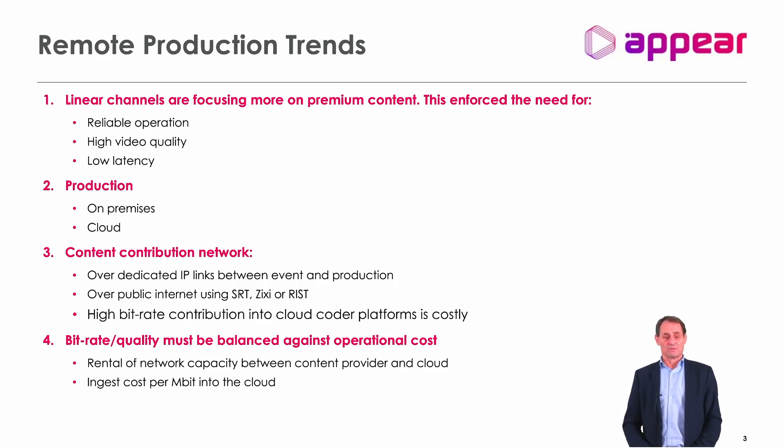We are also now meeting requests for transmitting over public IP. We're seeing more and more — especially for niche content — that SRT combined with remote production could be an option. Of course, high bit rate contribution into the cloud comes with a cost. Ingesting uncompressed video into a public cloud can be both costly and, in some cases, nearly impossible to handle at the bit rates one would need.